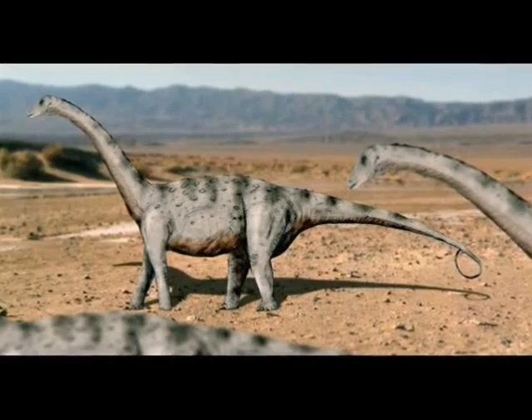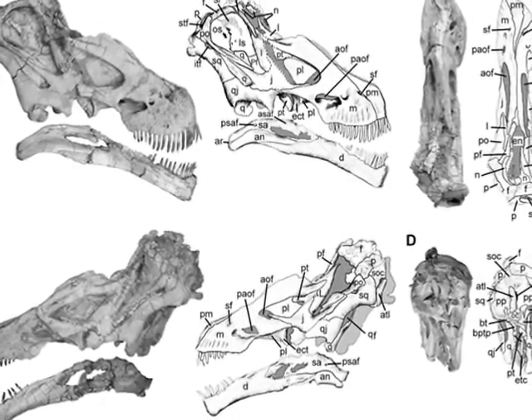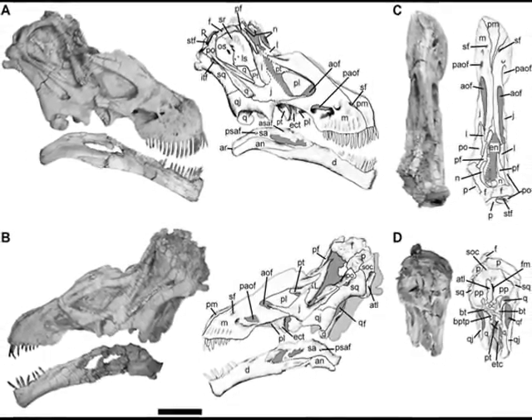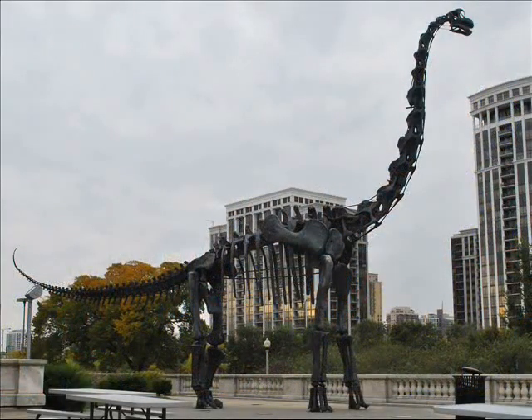A new sauropod has just been unearthed in Brazil. Its name is Tapuiasaurus macedoi, a titanosaur from the Early Cretaceous. The fossil contains a few bits and pieces, but the biggest prize is a complete skull. As I've said before, a sauropod's skull is very rare. Having the skull intact really gives us an idea of what the animal looks like. As far as dinosaur body shape is concerned, a sauropod is pretty generic, so we really can't screw it up that badly.